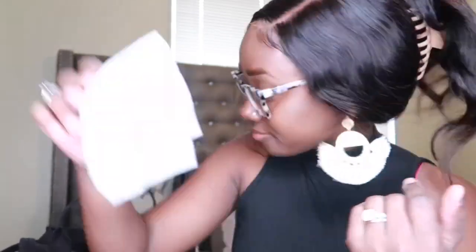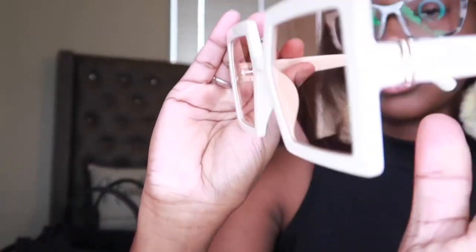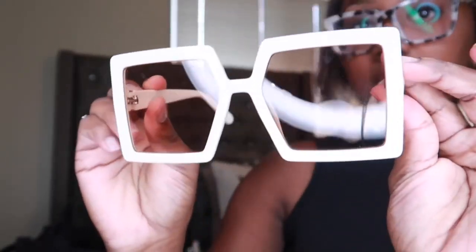Next I have this little glasses case that says Shein on it with some little glasses. These have also been in my bag since we came back from vacation. If you watched my Shein haul you would have seen these — they're just tan square frames, really cute.